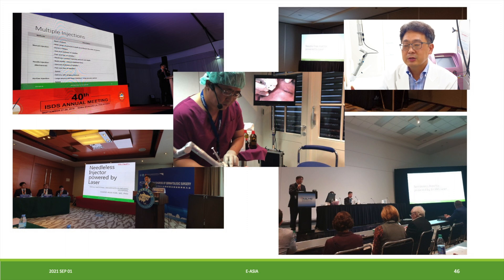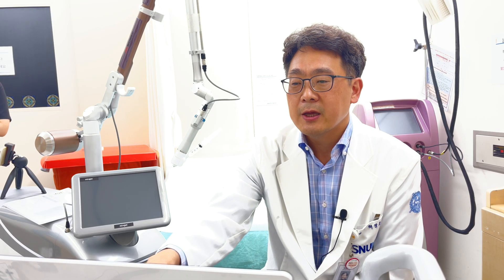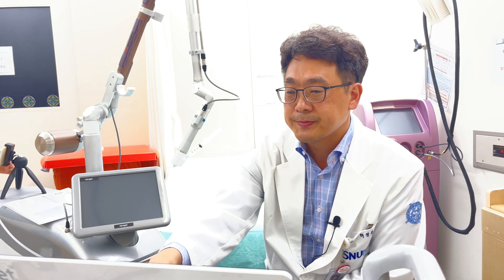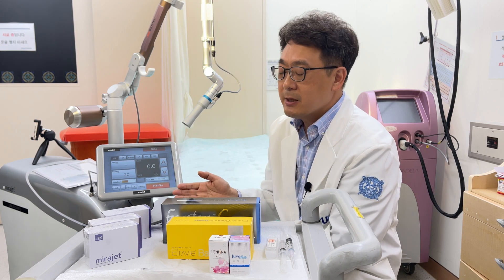I have introduced this device many times at ISDS, ASDS, and ASLMS. Thank you for your attention. I will now show you how to treat the patient with a live demonstration of the Mirazet system.